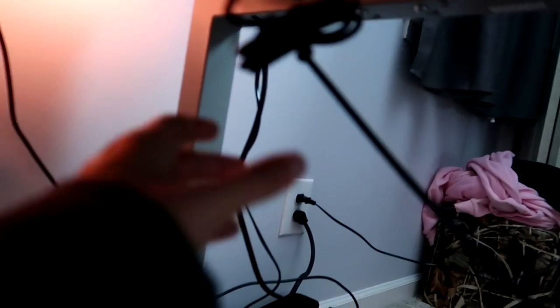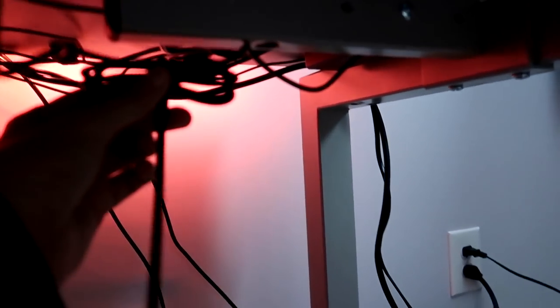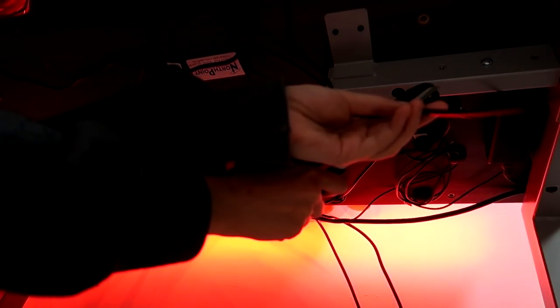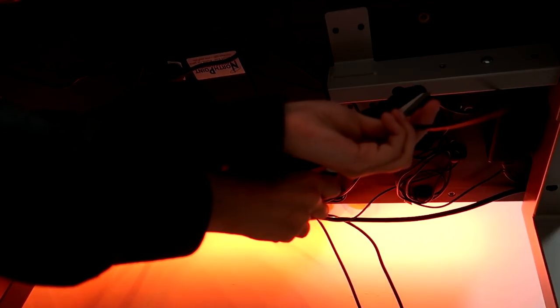I have to cut these zip ties and kind of tie them up even further back here, which won't be a problem at all. I haven't tackled over here yet. I'm so happy. I know this isn't the best cable management, but I'm not going to be changing them out that much besides the mouse and keyboard. You don't realize how many cables you actually have until you start putting them all together.